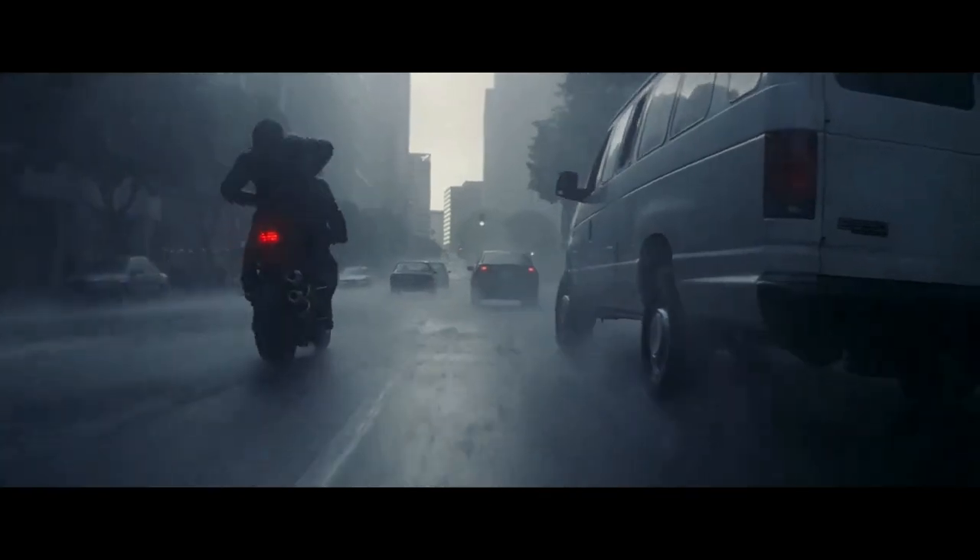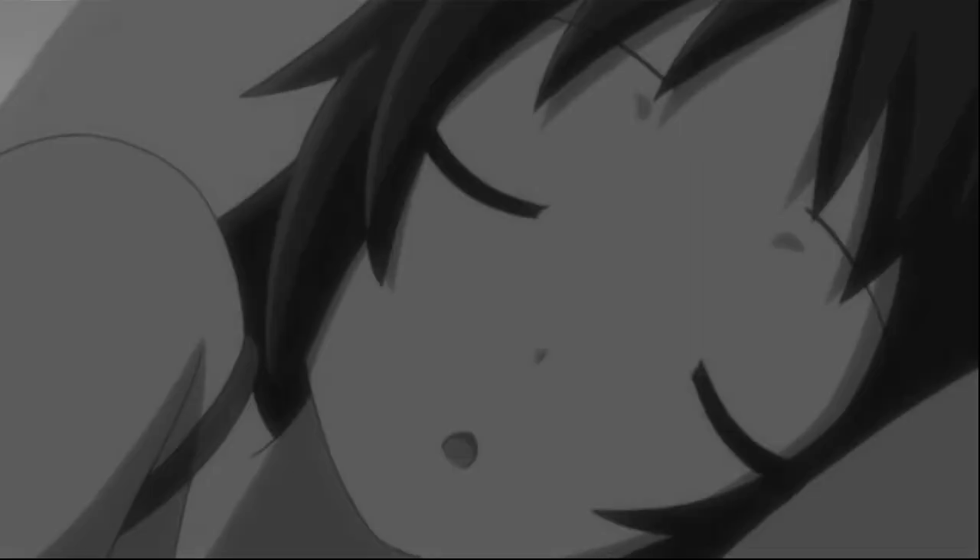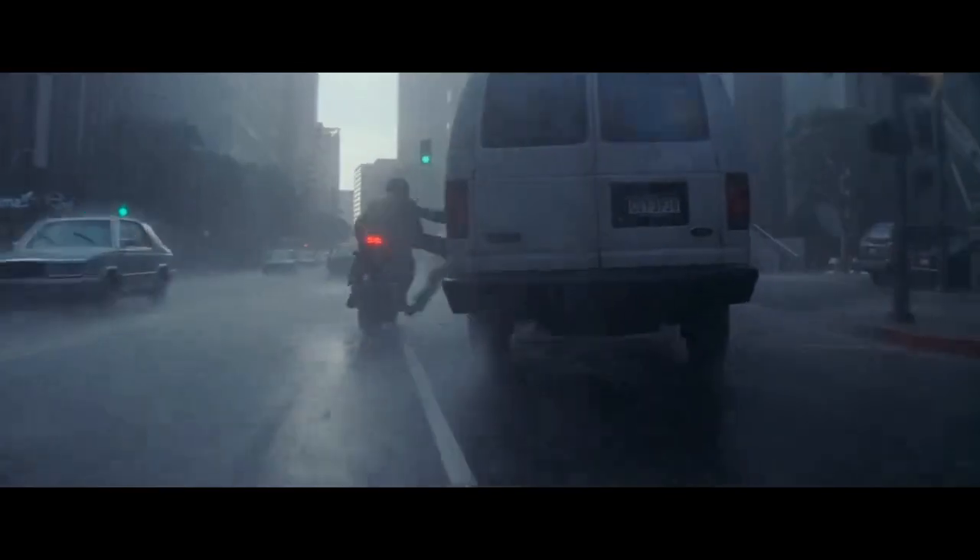We then cut to the car chase and find ourselves in a completely different color palette. In the first dream layer the dominating color is blue, in the second brown, and the third white. This is brilliant because it provides an easy way to understand where the action takes place without any unnecessary dialogue.